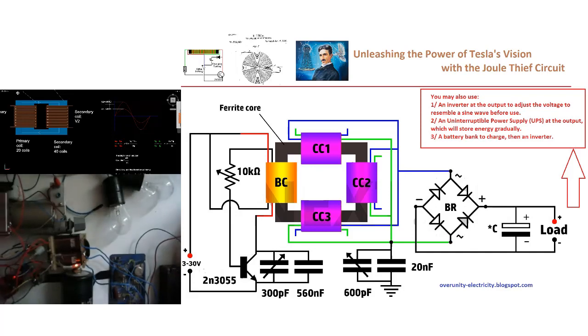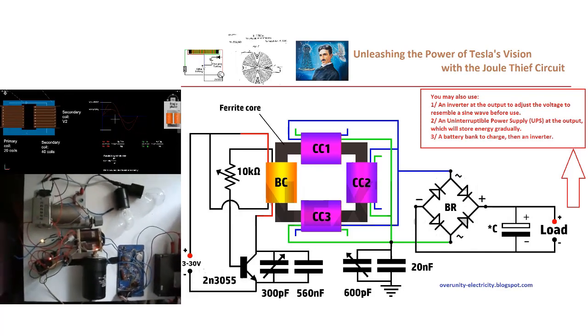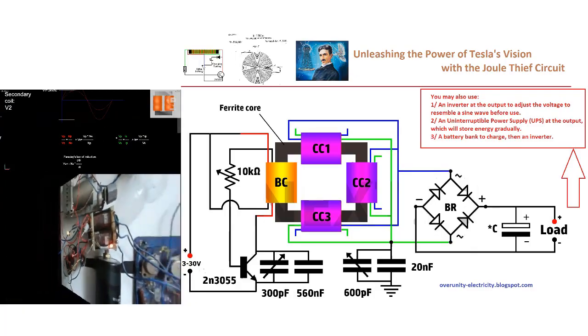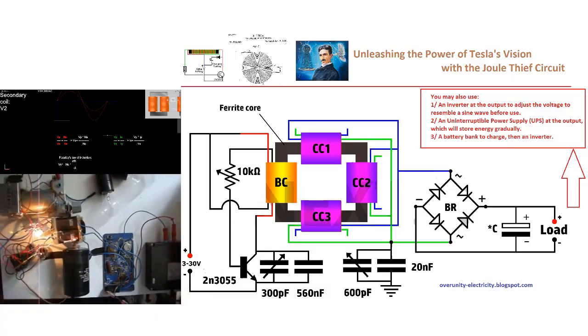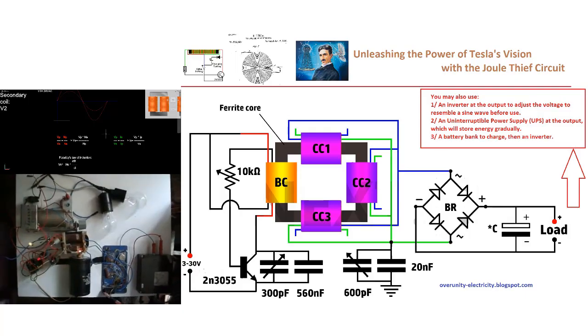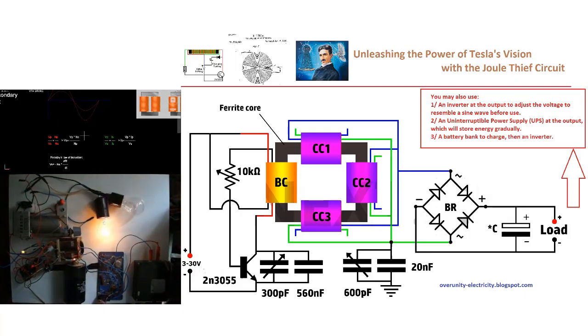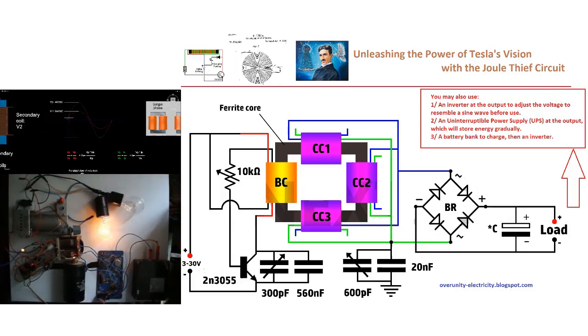Each coil-capacitor combination, with an inductance of approximately 0.53 millihenries and a capacitance of 48 nanofarads, plays a crucial role in tuning the circuit to resonate, making it a highly efficient energy transformer. However, this technology is not just about innovation — it's about empowerment.